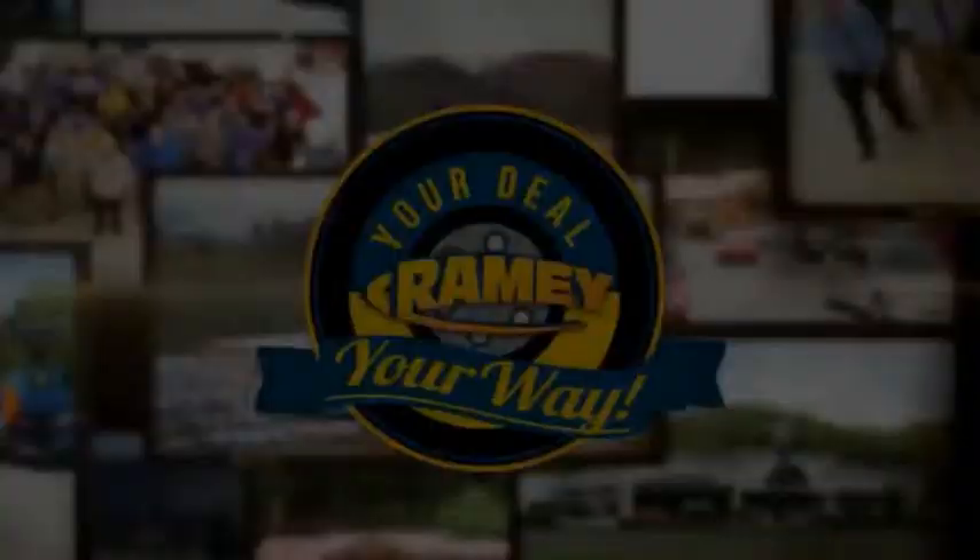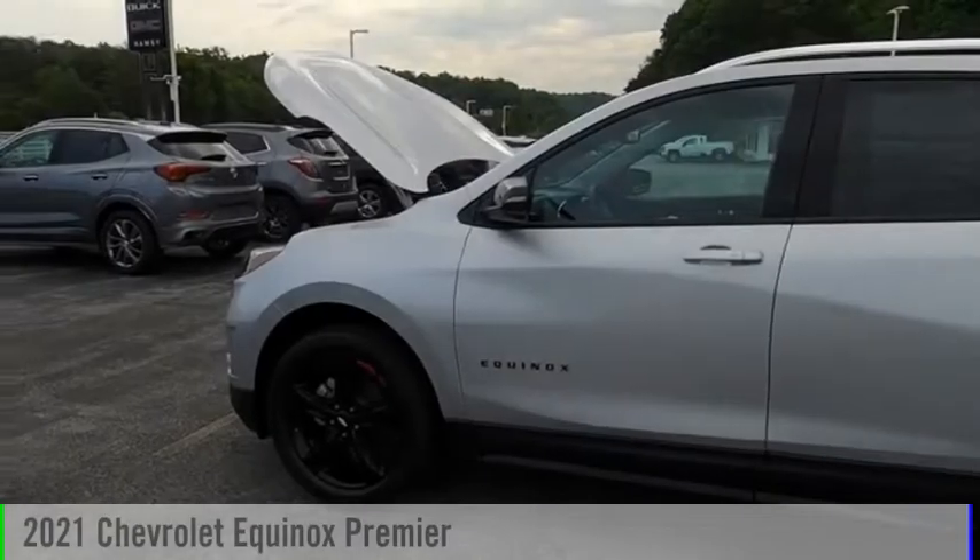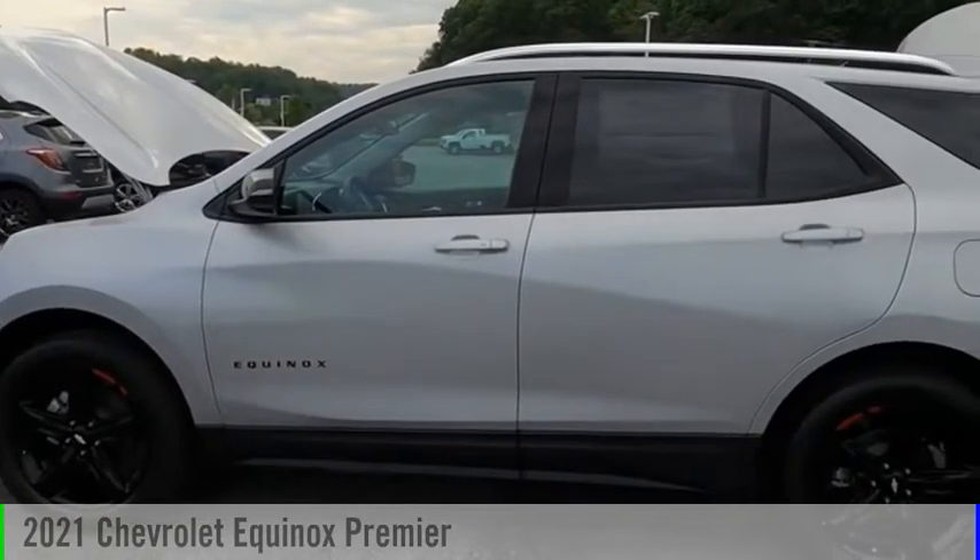Rainey, it's your deal, your way. Come test drive the 2021 Equinox.